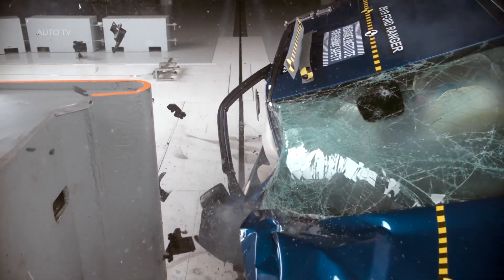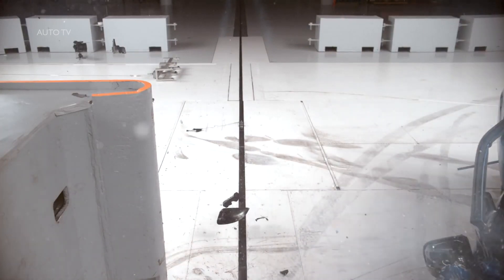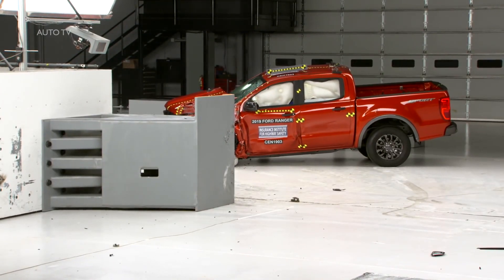The Ranger earns good ratings in five crashworthiness evaluations: the driver-side small overlap front, moderate overlap front, side, roof strength, and head restraint tests. It earns an acceptable rating in the passenger-side small overlap front test. In that test, the passenger's survival space was maintained reasonably well, and forces on the right lower leg indicated a risk of injury.